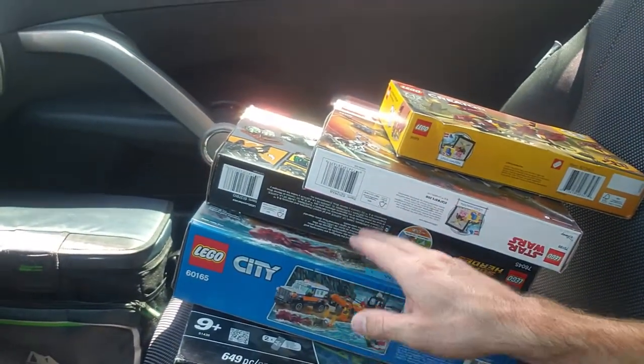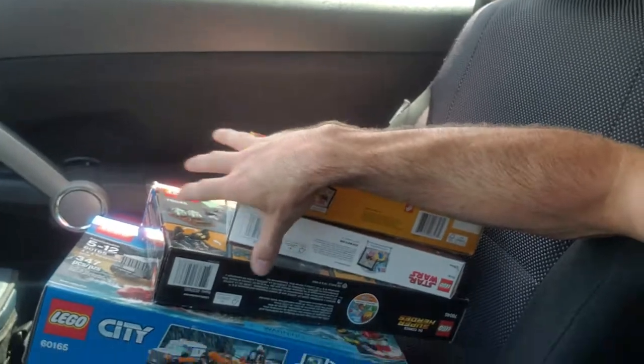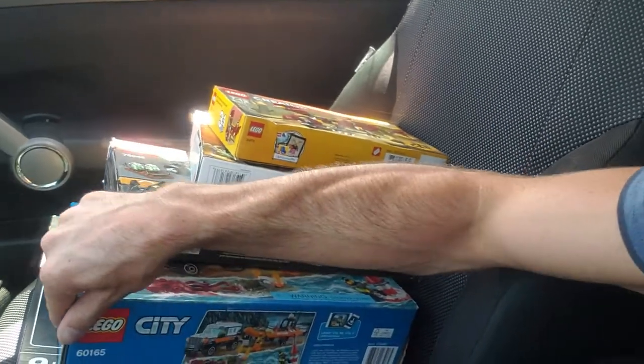Today I've actually done pretty good. I picked up four Lego sets and then a brand new K'nex set. These three right here are all brand new, and this one is open box, but I took a chance on it because I saw it sold for like $40.